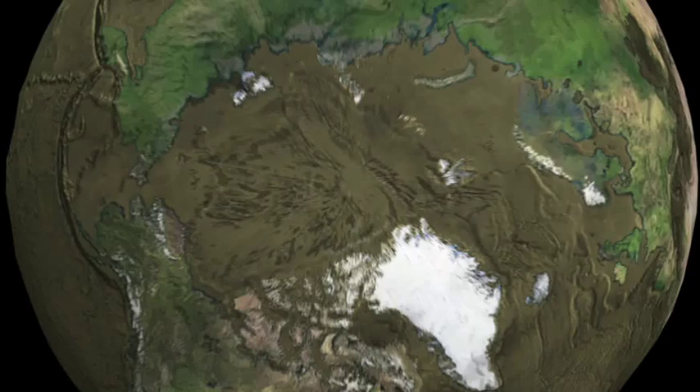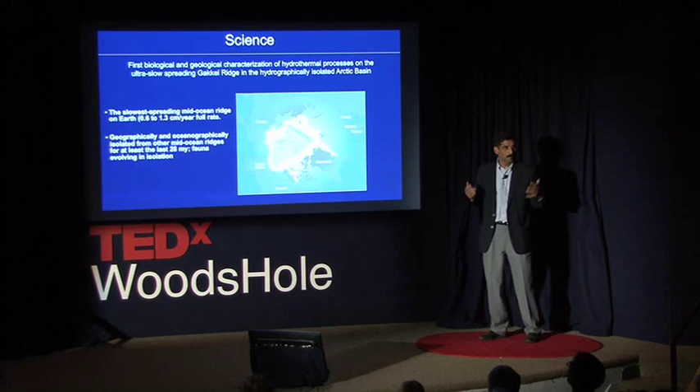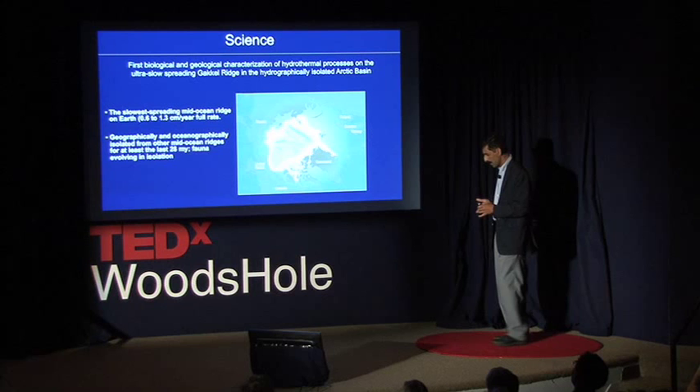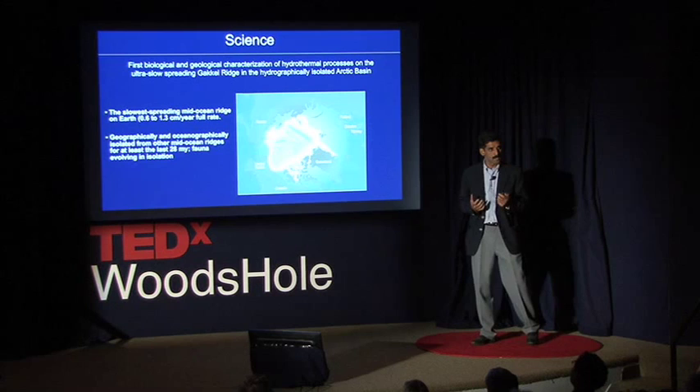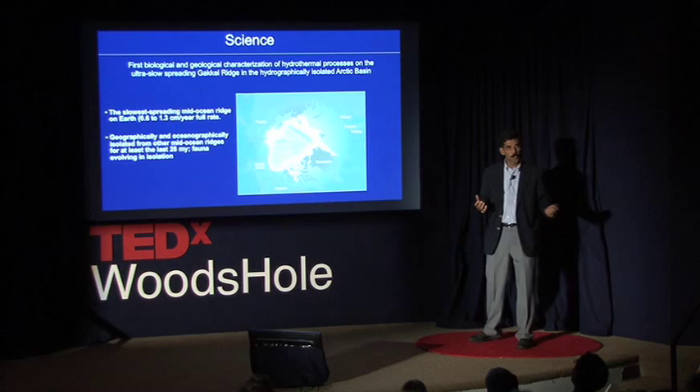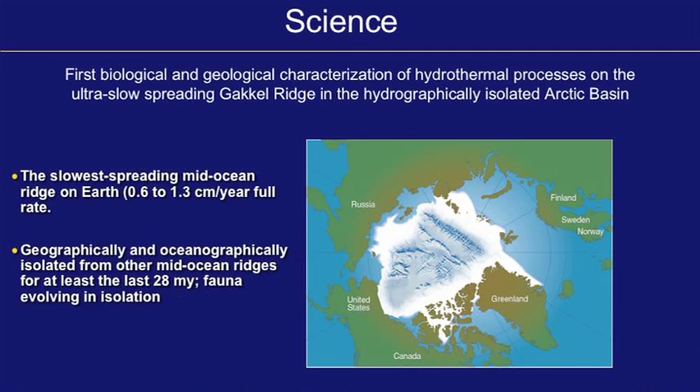We would like to simulate melting the world's ice caps. There's some very interesting science you can think about doing in the Arctic Ocean. This right here is something called the Gakkel Ridge — it's an extension of the mid-ocean ridge which circles our planet. What's interesting about it is it's the slowest spreading ridge in the world, which means it can give us insights into the planet's interior that you could not get by studying any other mid-ocean ridge or feature on Earth. The Arctic Ocean is also pretty isolated from the rest of the world's oceans.